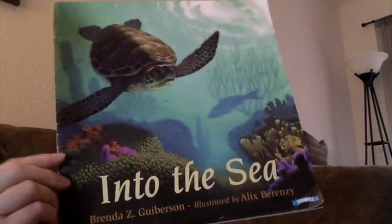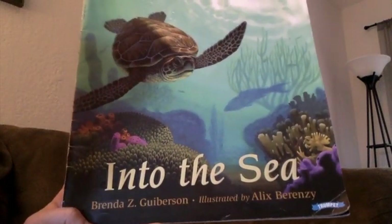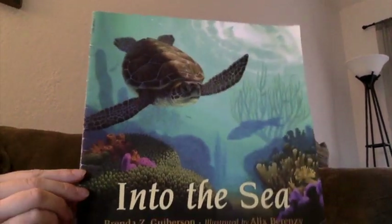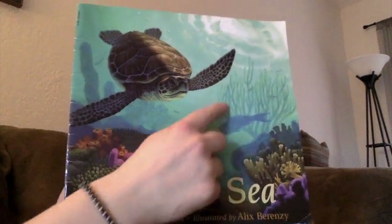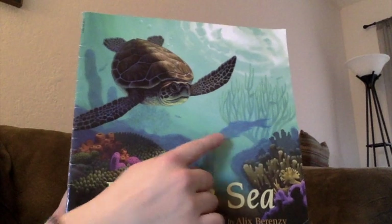So I'm going to read you a book about the ocean and it's actually about one type of animal that lives in the ocean. We're going to get to see some beautiful places in the ocean and what it looks like, and some of the animals and waters that we're trying to protect. This book is called Into the Sea by Brenda Z. Goobertson and illustrated by Alex Berenzi. That's a really pretty picture of the ocean, isn't it? These are called coral, and all of that is a living part of the ocean too. And there's turtles and fish.